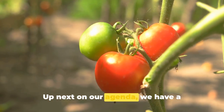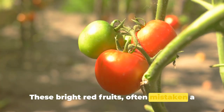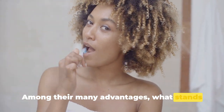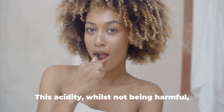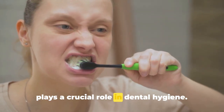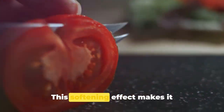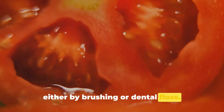Up next, we have tomatoes. These bright red fruits, often mistaken for a vegetable, are packed full of nutrients offering a plethora of health benefits. What stands out is their unique level of acidity, which plays a crucial role in dental hygiene. This acidity possesses the ability to soften plaque — that stubborn buildup found on our teeth — making it considerably easier to remove by brushing or flossing.